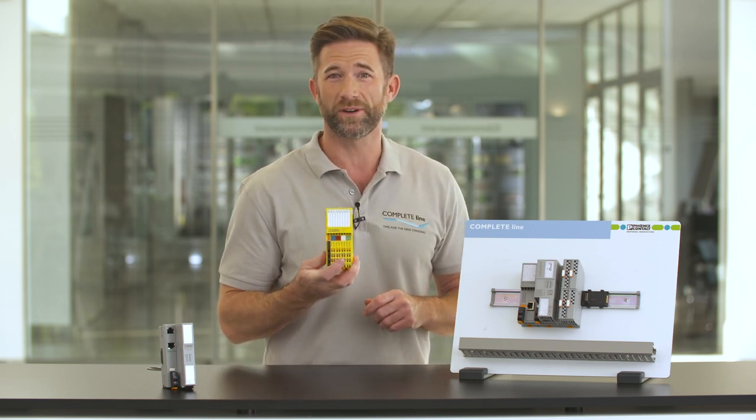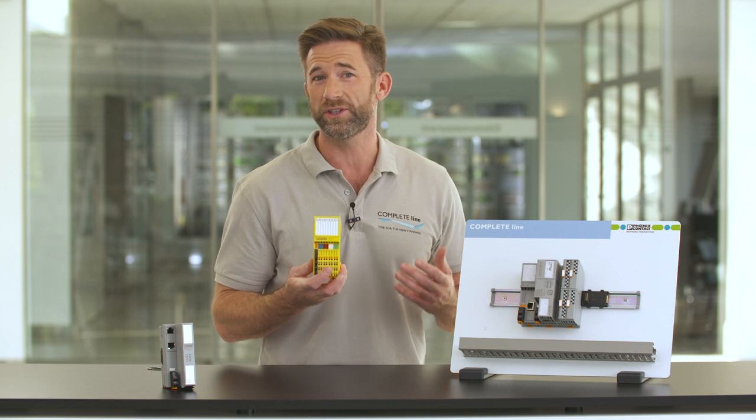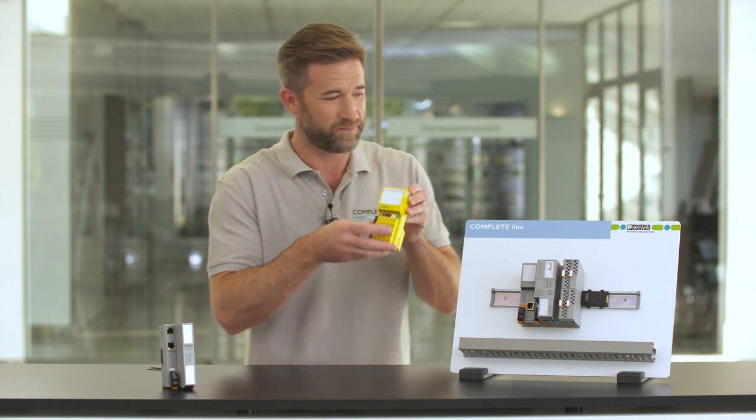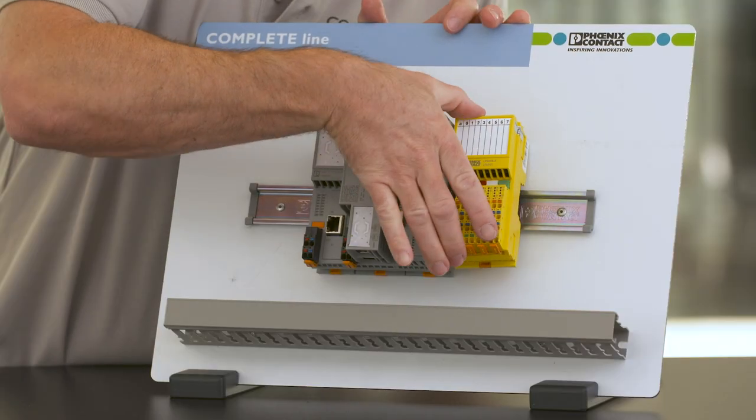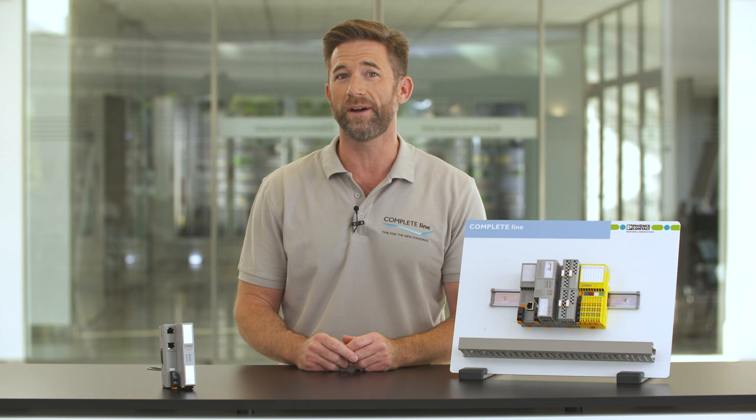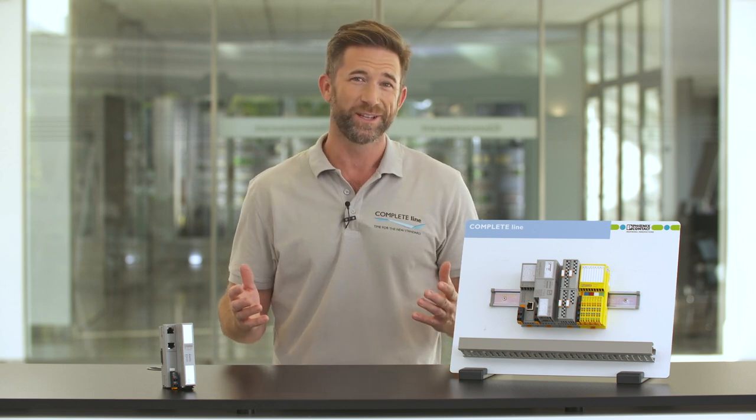Axioline F offers a large range of IO modules with digital and analog inputs and outputs, as well as functions for special applications. Implement safety applications with ProfiSafe or Safety Bridge technology. The versatile IO modules ensure flexibility in your station structure. With the high modularity of the Complete Line control components, you have the full flexibility to design your control functions according to your needs.